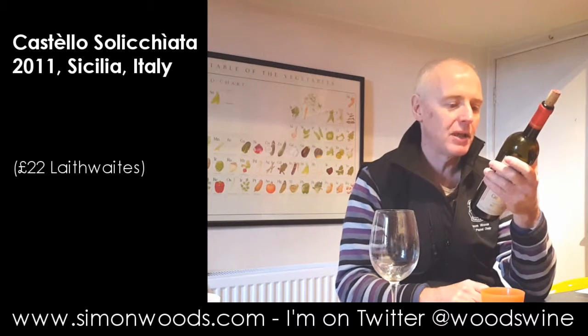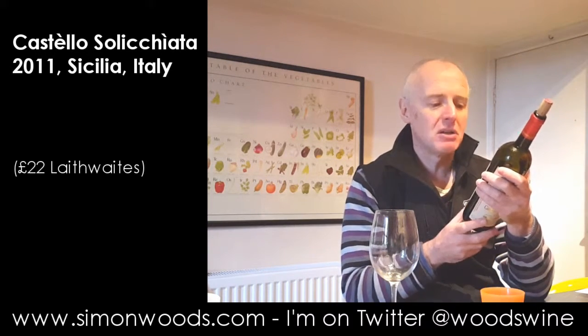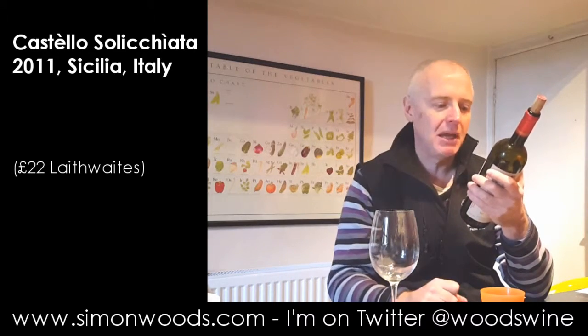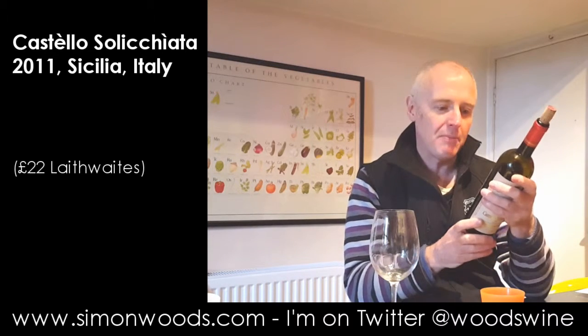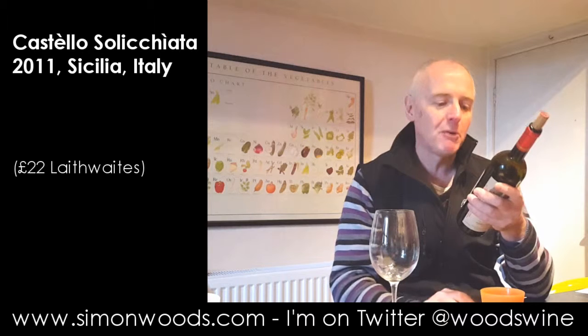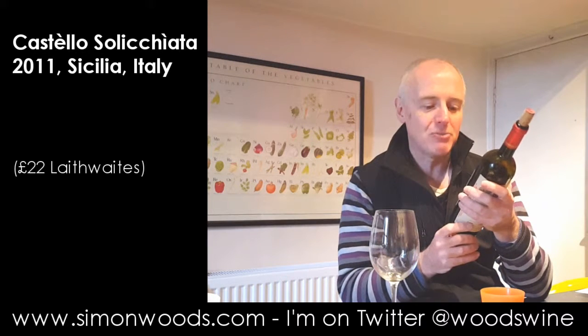The wine Castello Solicchiata is to be remembered as the first — I get my pronunciations mixed up — but Castello Solicchiata is to be remembered as the first Bordeaux blend in Italy, vinified with French method.